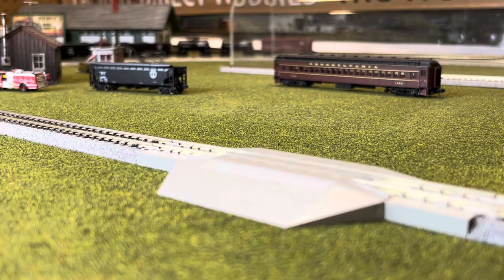The Pennsylvania Railroad Duplex 4-4-4-4 is a die-cast N-scale locomotive.